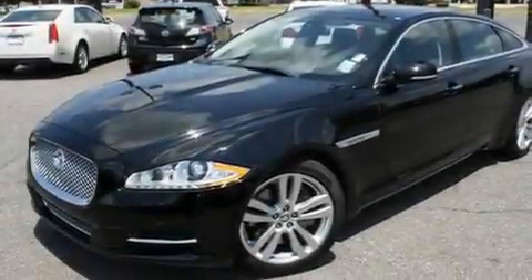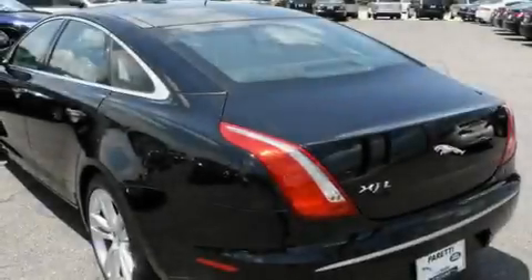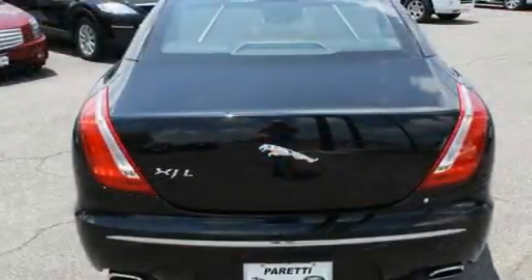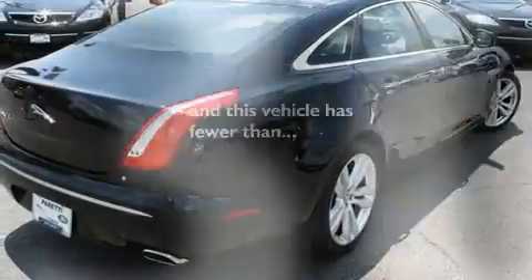Its top features include a heated steering wheel, front seat with memory settings, cruise control, a DVD video player, a leather-wrapped steering wheel, a limited-slip differential, alloy wheels, a low-tire pressure indicator, a power sunroof, and this vehicle has fewer than 2,000 miles on the odometer.